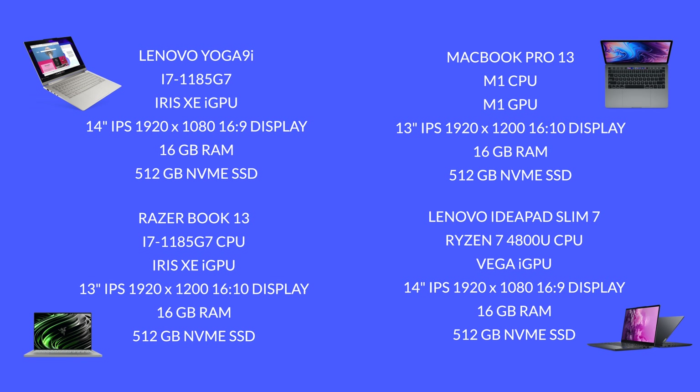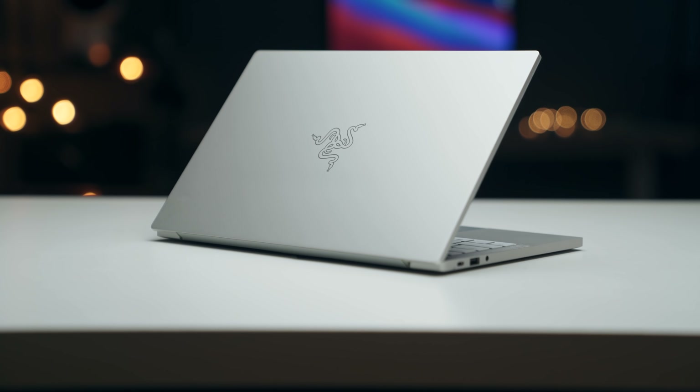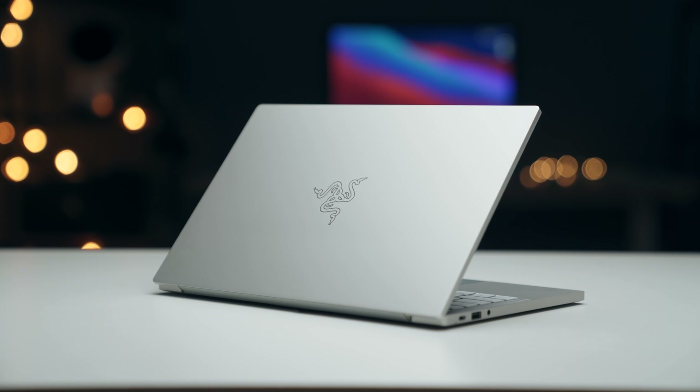Let's start off with build quality and expandability. There was a time where Windows laptops were in a terrible place — they were just really poorly built — but that's changed over the past five years. You can find some really beautiful Windows laptops that even rival the MacBook Pro in terms of build quality. That said, the small things are still better on the MacBook, like these edges: even though this is using CNC aluminum just like the Razerbook, these edges are nice and smooth, whereas on the Razerbook they're a little sharp, and on the Yoga 9i they're a lot sharper.